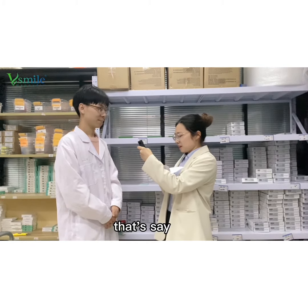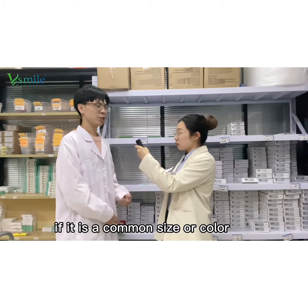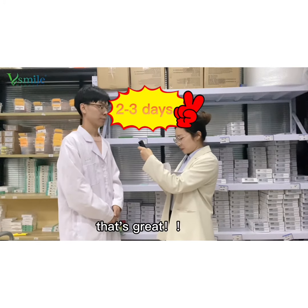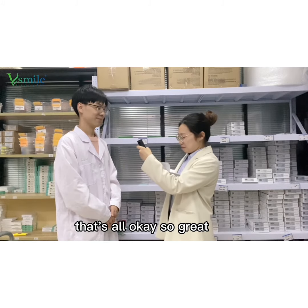Good. So another question everyone is most interested in — how long does it take for your order to be delivered? For a common size or color, it can be sent out in two or three days. That's great!